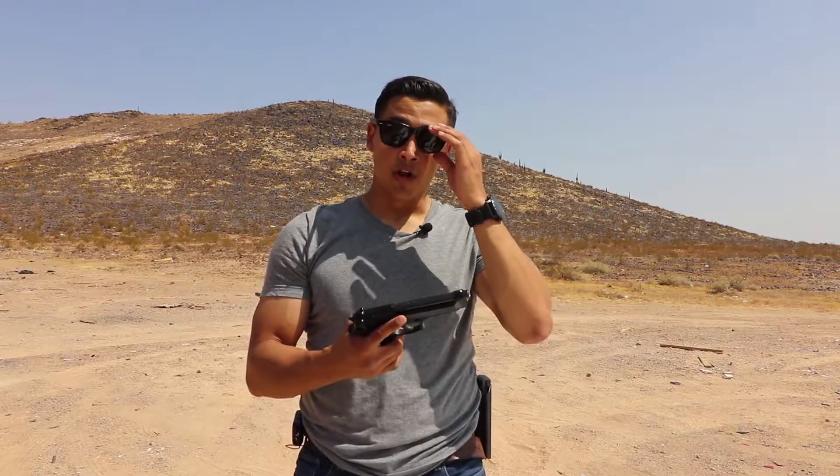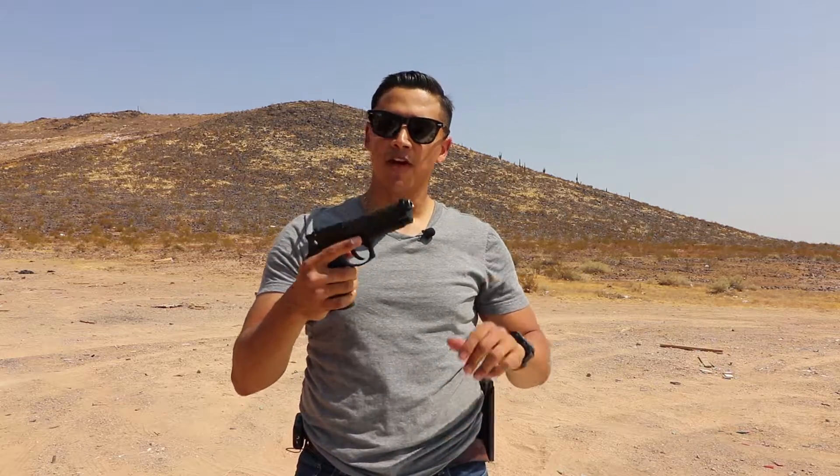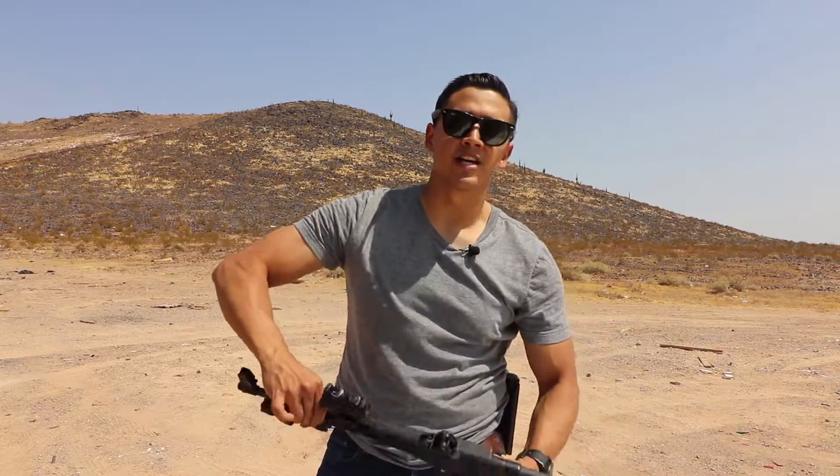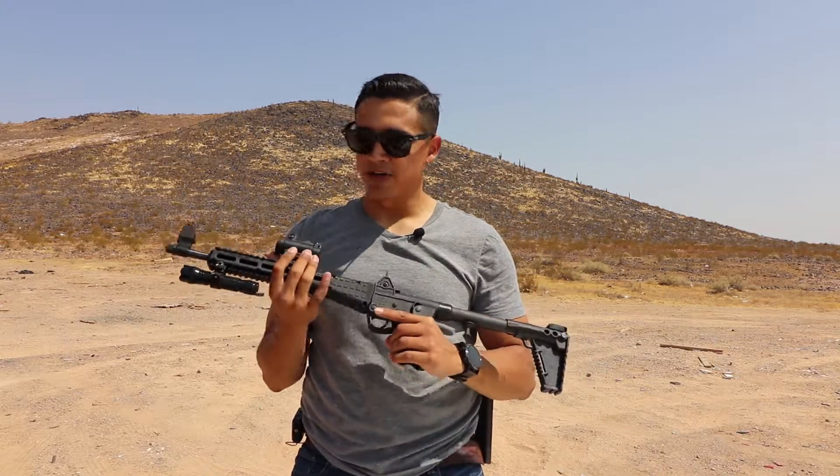For a full size with a longer barrel, I'll be using a Beretta 92FS with a 4.9 inch barrel. And for a carbine length, I'll be using a Kel-Tec Sub 2000, chambered in 9mm.